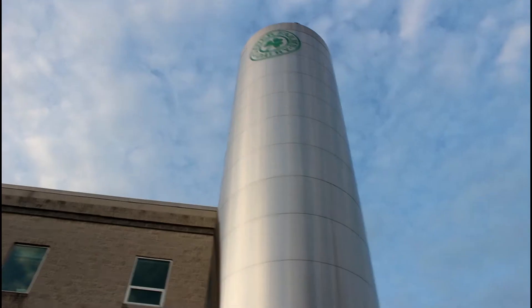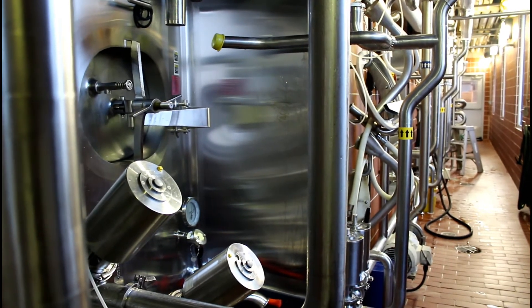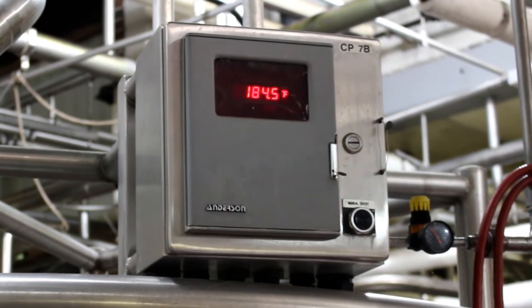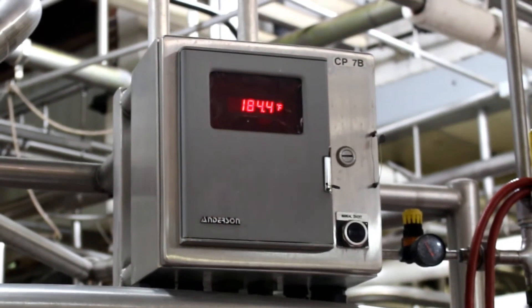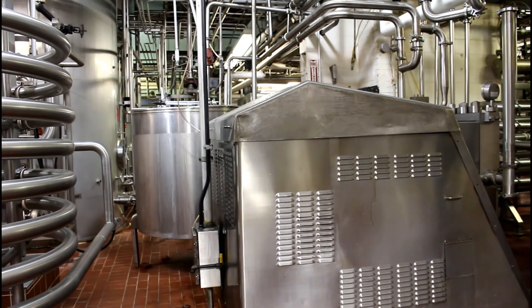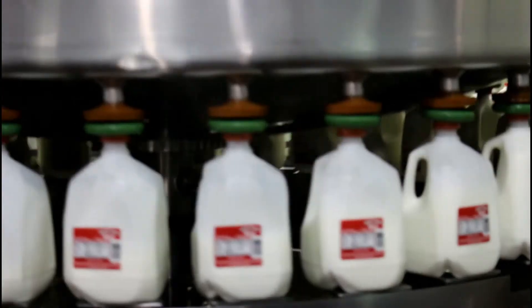The milk is stored in milk silos, where it sits until it is pasteurized. Pasteurization is a process where the milk is heated up to a very high temperature, killing all harmful bacteria that could possibly be in it. Then the milk is cooled again and is finally bottled. At Clover, they do various types of bottling, whether it's the cartons you drink at school or the gallons that are in your fridge.